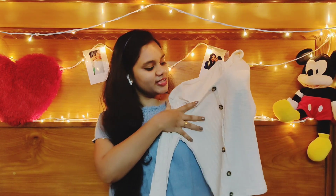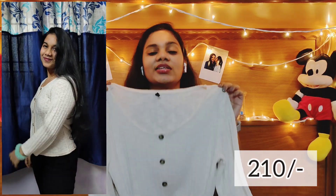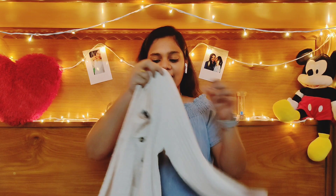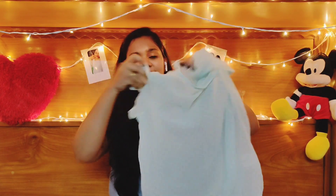The next one I've got is this cream colored ripped crop top. It has got a button detailing in the neck part with a U neckline. It is from the brand RIO in size M. It has got three-fourth sleeves and it is basically a body-fit crop top.